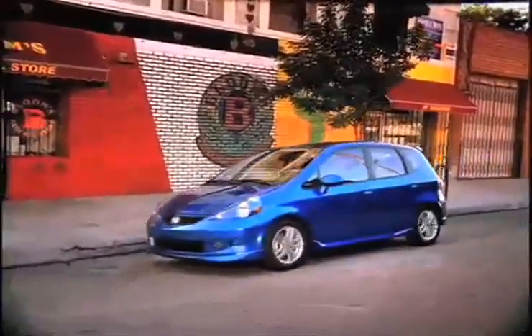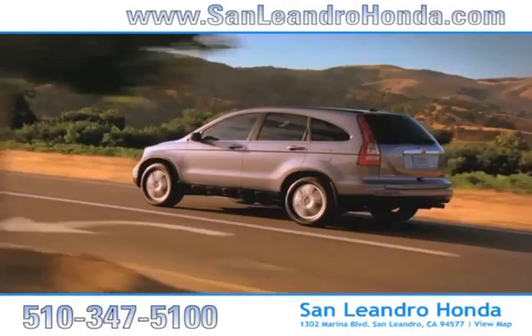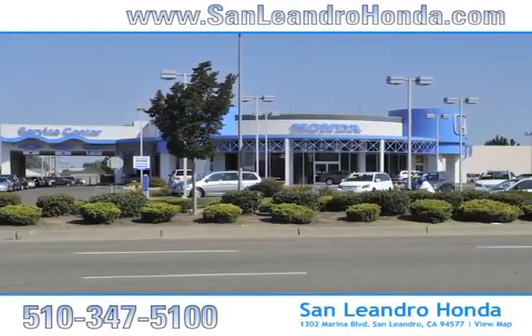Shoppers interested in purchasing a certified pre-owned Honda Fit know that with its advanced safety features, it's one of the safest cars available. There's no better place to buy your next new or used vehicle in the Bay Area than at San Leandro Honda.